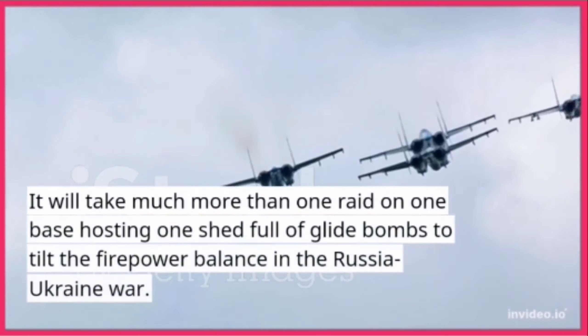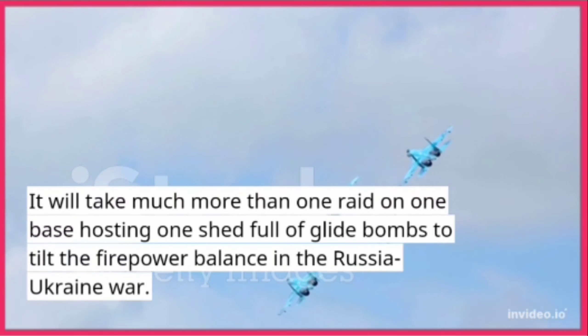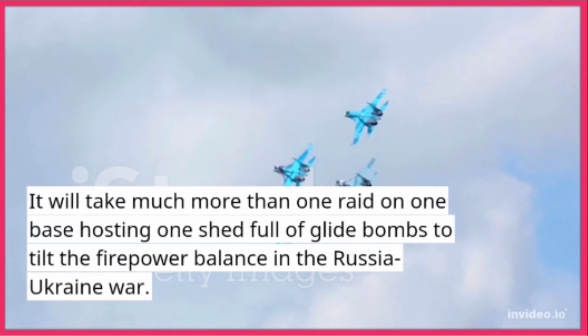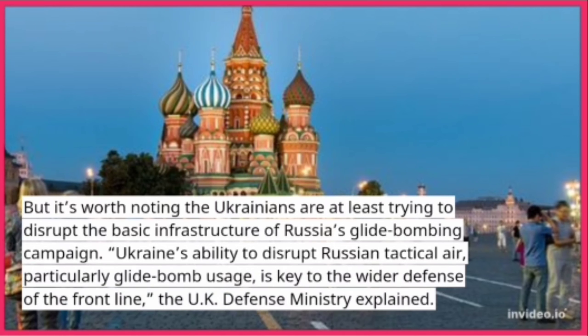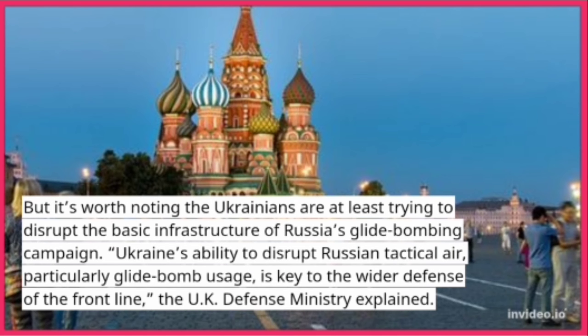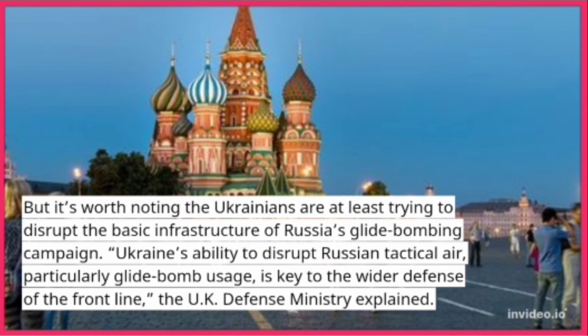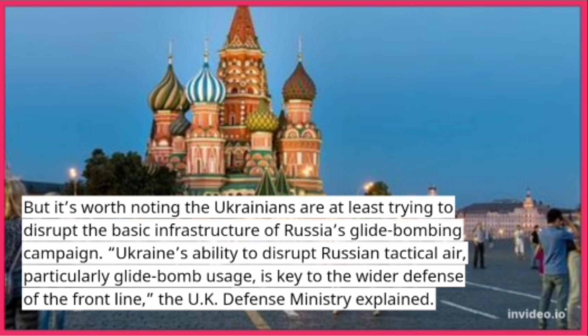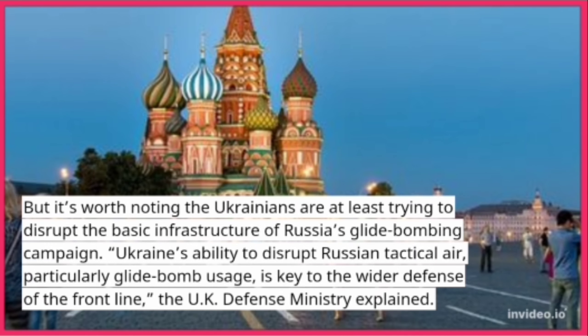It will take much more than one raid on one base hosting one shed full of glide bombs to tilt the firepower balance in the Russia-Ukraine war. But it's worth noting the Ukrainians are at least trying to disrupt the basic infrastructure of Russia's glide bombing campaign. Ukraine's ability to disrupt Russian tactical air, particularly glide bomb usage, is key to the wider defense of the front line, the UK Defense Ministry explained.